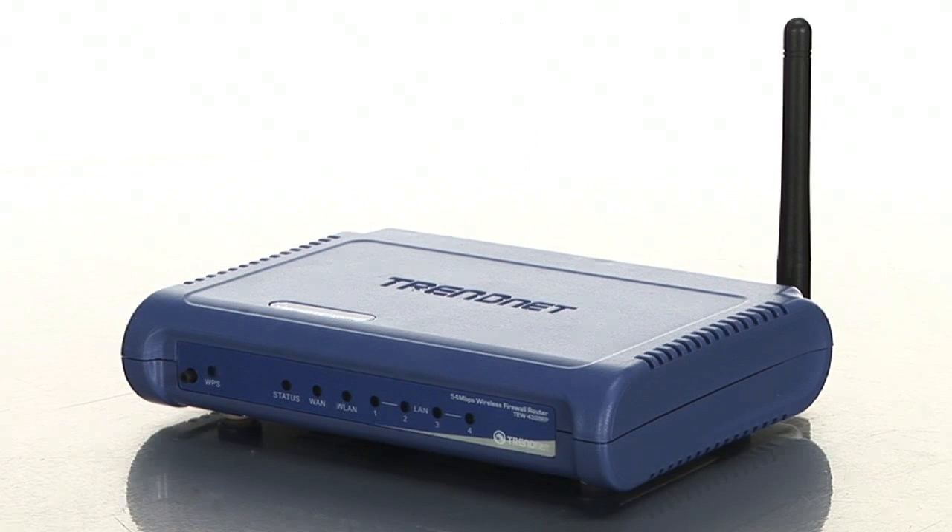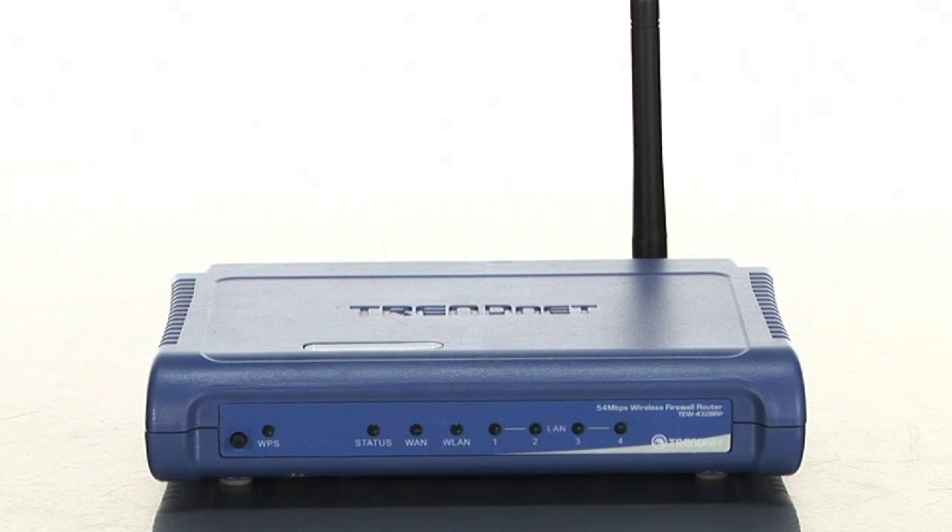And if you have kids at home, you can even limit internet access or block certain websites from being visited, which makes it a great tool for parental control. This router is compatible with all computers and operating systems, and you can mix and match as your network needs grow.